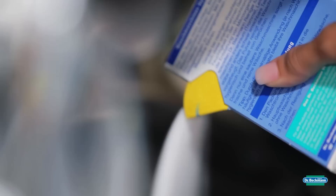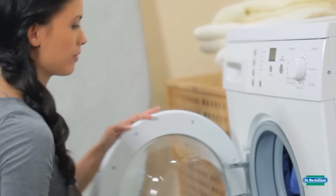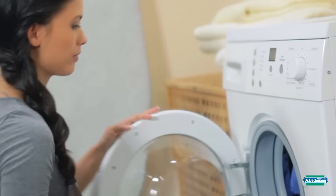Dr. Beckman Washing Machine Hygiene Cleaner solves this problem reliably. Simply pour the powder directly inside the empty drum, then start the main washing cycle at at least 60 degrees, without laundry or detergent.